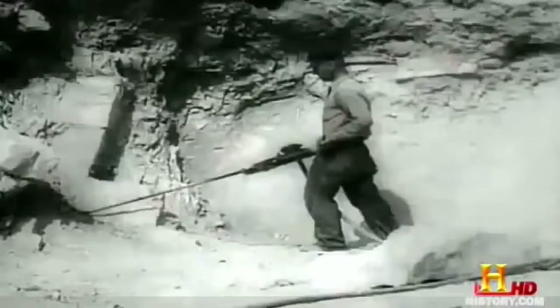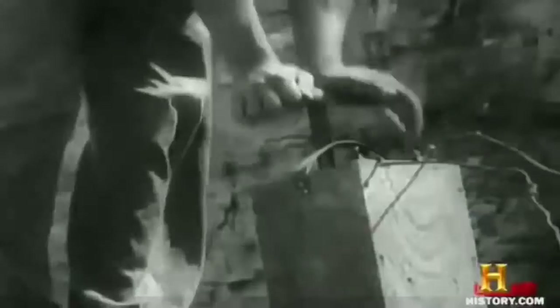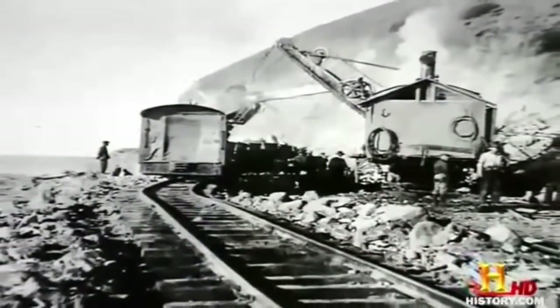When the shovels couldn't cut it, explosive charges of up to 80,000 pounds were used to reshape the mountains. Surveyors would repel down the cliffs to figure out the depth needed, then crews would drill holes in the rock and fill them with dynamite. They'd blow up the cliff. For much of the stretch, they actually built a temporary railroad to haul the debris out.